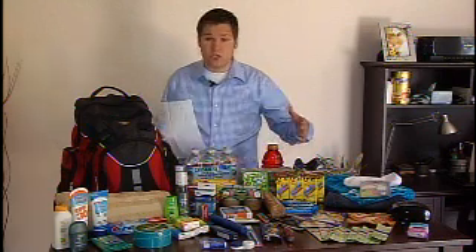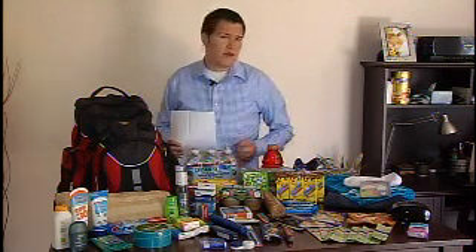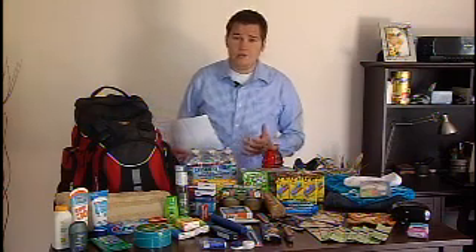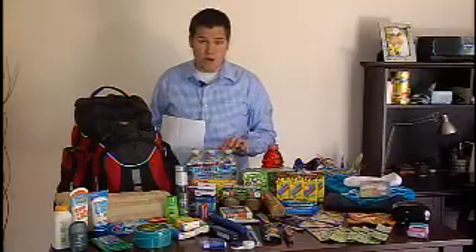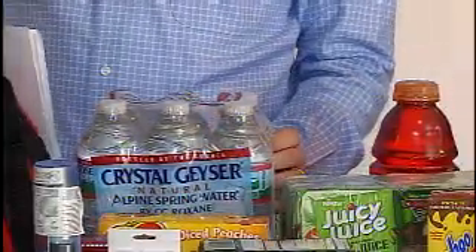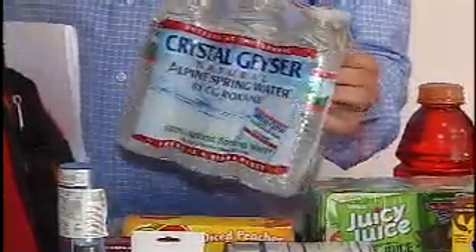You can go to the dollar store or the grocery store to buy the different items that you're going to want. It's going to be different for everybody, depending on how many children you have or if you have any family pets. But everyone is going to first want some water. According to FEMA, every person needs about a gallon of water per day.